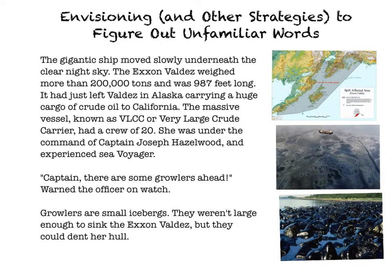So what I'm going to do is read you this little part of the story about the Exxon Valdez, which was an oil tanker that spilled oil all over the place. I created some images here off to the side to let you know a little more about the Exxon Valdez. The gigantic ship moved slowly underneath the clear night sky. The Exxon Valdez weighed more than 200,000 tons and was 987 feet long. It had just left Valdez in Alaska, carrying a huge cargo of crude oil to California. The massive vessel, known as VLCC, or Very Large Crude Carrier, had a crew of 20. She was under the command of Captain Joseph Hazelwood, an experienced sea voyager.